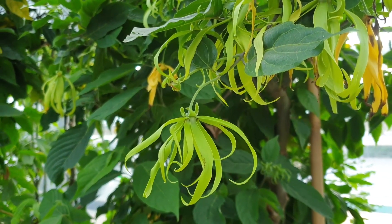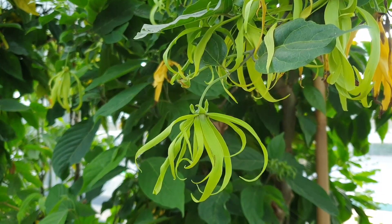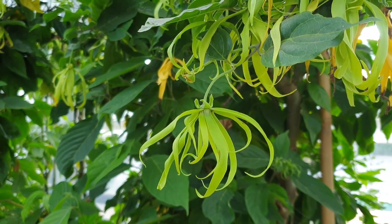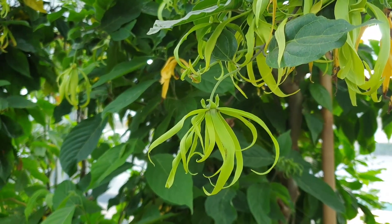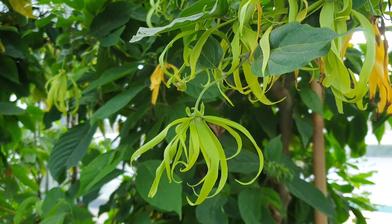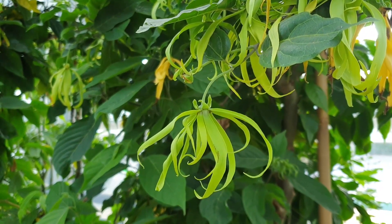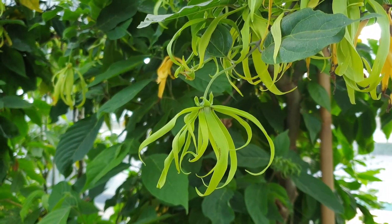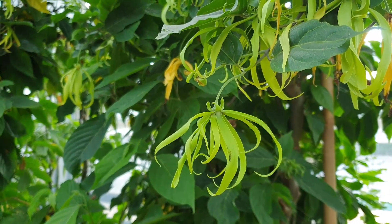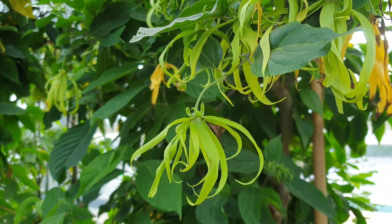Ylang ylang tree from agroplants.org, also known as Cananga odorata. This tree is perennial, evergreen or semi-deciduous in colder areas. It's mostly used for its fragrance — when you go near this tree, or even just a few meters from it when it's fully in bloom, you just smell a very pleasant fragrance.